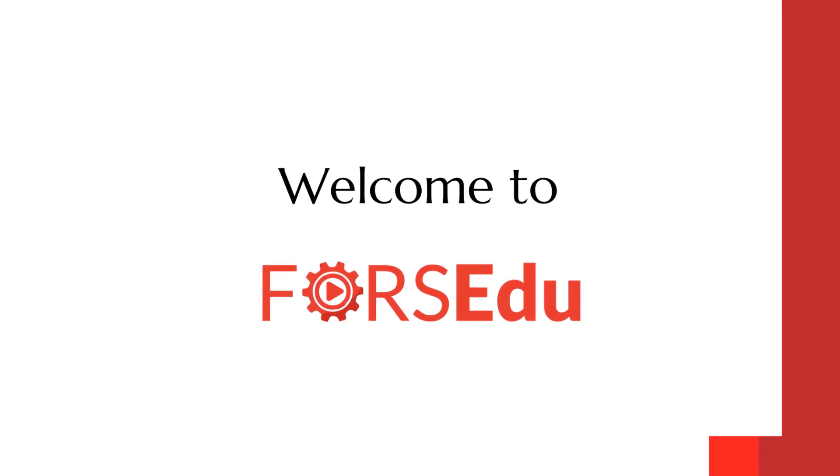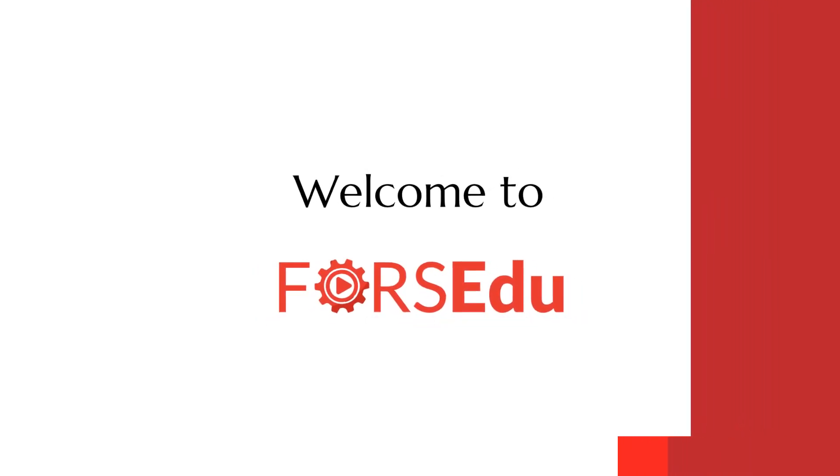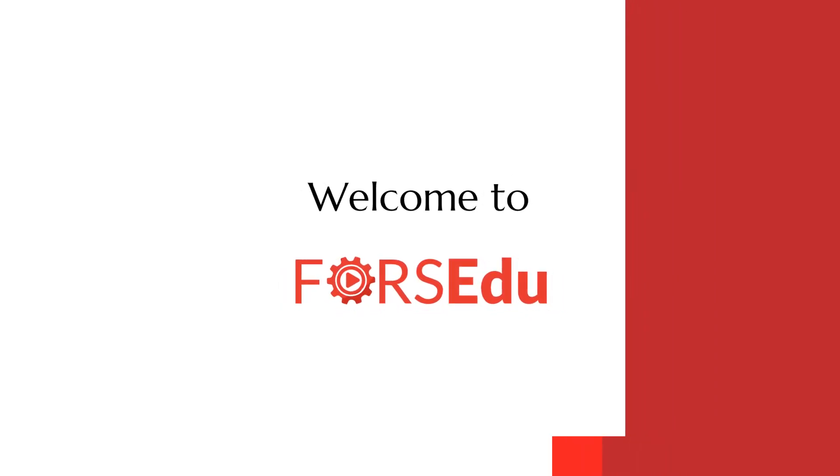Welcome to FORCE EDU, a place where all supply chain enthusiasts come for a weekly dose of knowledge. If you have not yet subscribed to our channel, you are missing out on value-adding content.